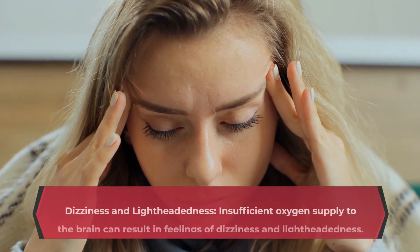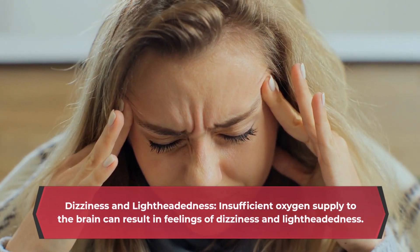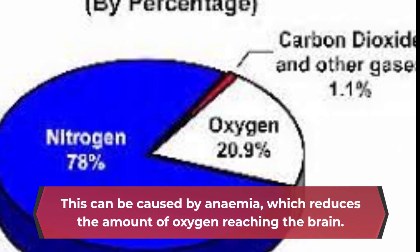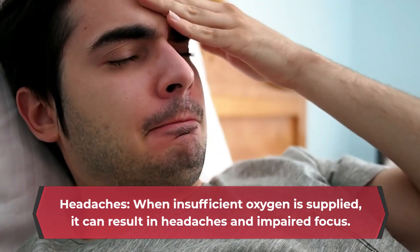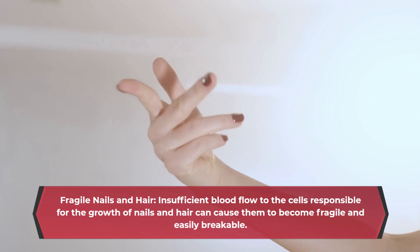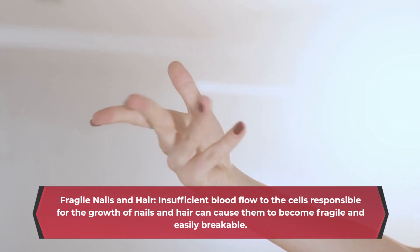Dizziness and lightheadedness: insufficient oxygen supply to the brain can result in feelings of dizziness and lightheadedness, which can be caused by anemia reducing the amount of oxygen reaching the brain. Headaches: when insufficient oxygen is supplied, it can result in headaches and impaired focus. Fragile nails and hair: insufficient blood flow to the cells responsible for the growth of nails and hair can cause them to become fragile and easily breakable.